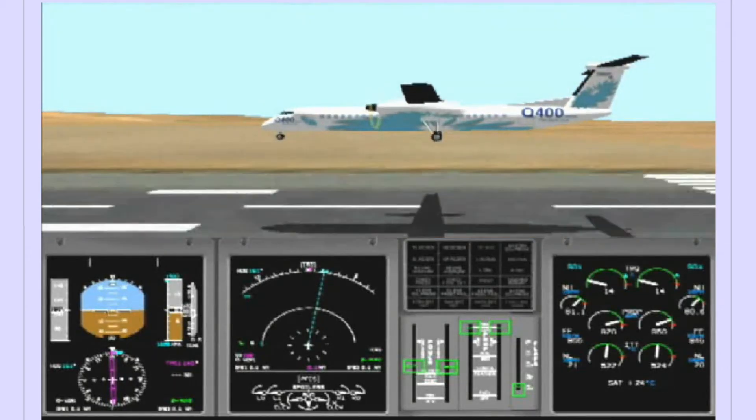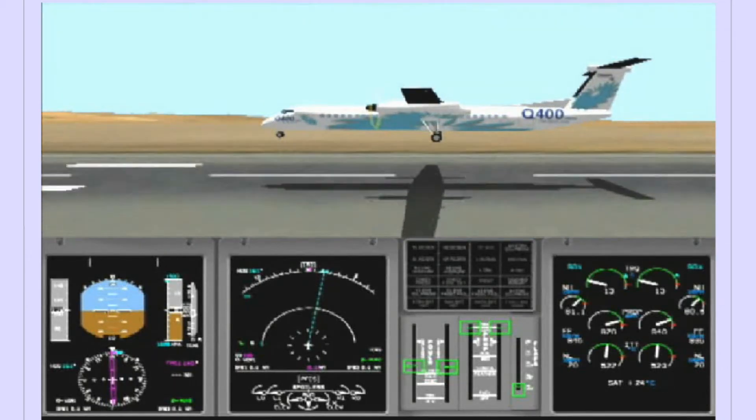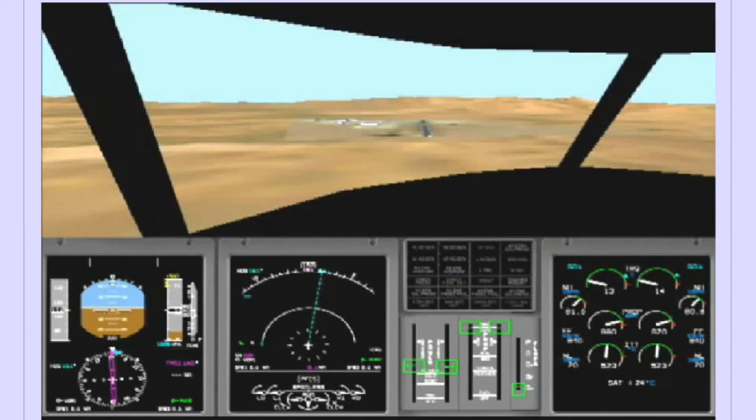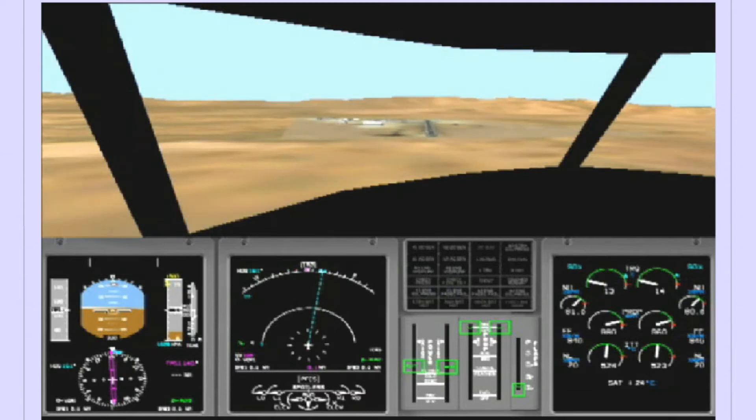The following video sequences will demonstrate the correct technique for landing the Q-400 under a variety of conditions. During a normal Flap 35 approach, the aircraft is descending at approximately 700 feet per minute. At reference speed, or V-Ref, the pitch is approximately 2 or 3 degrees nose down.